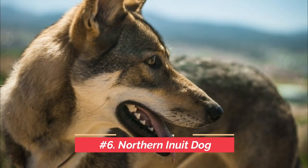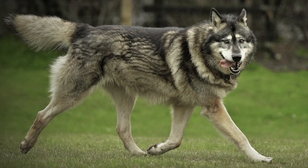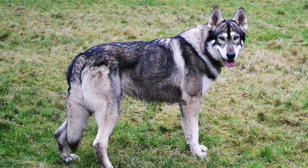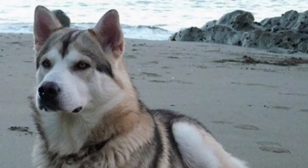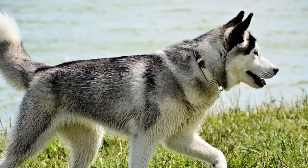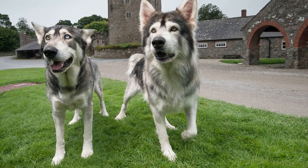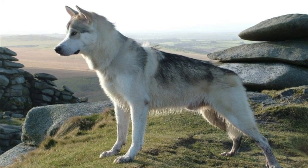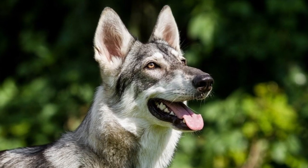Next is the Northern Inuit Dog. The Northern Inuit Dog, along with offshoot breeds, is part of a 1980s breeding project in the UK with the objective of producing a dog that resembles wolves. Northern Inuit Dogs descend from dogs of unknown breed ancestries imported from North America in the 80s, crossed with Alaskan Malamutes, German Shepherds, Siberian Huskies, and Samoyeds. The intention of the breeding project was to create a dog of wolf-like appearance that could be kept as a companion dog and could be trained for other tasks. So this dog definitely looks like a wolf.